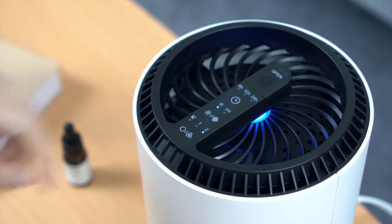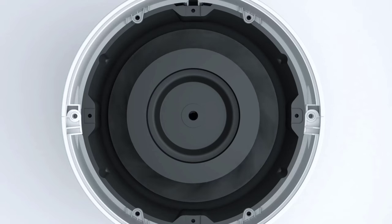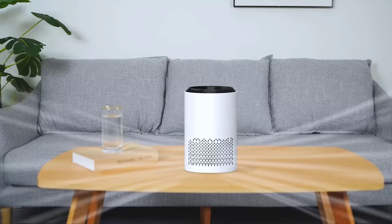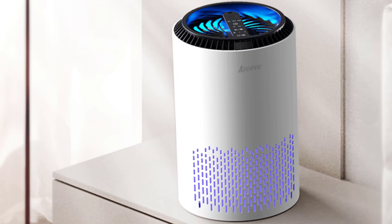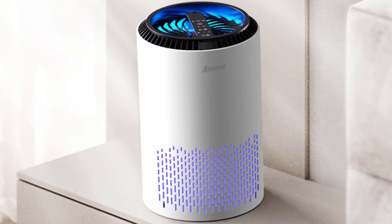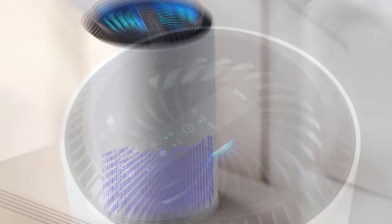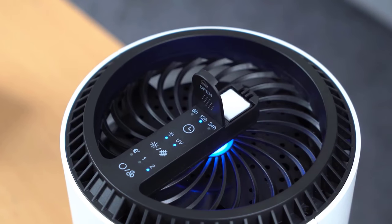With dimensions of 6.1-inch diameter by 6.1-inch width, it doesn't hog much space. The design includes 360-degree air inlets which maximize airflow, making the product efficient in its purpose. The HEPA filter is the heart of this machine — it's engineered to trap smoke, pollen, dander, hair, and other particles that can compromise air quality, so you're not only breathing cleaner air but also potentially boosting your well-being.